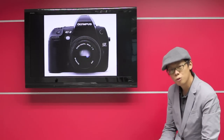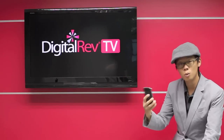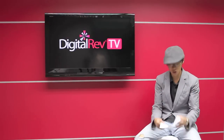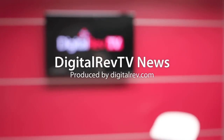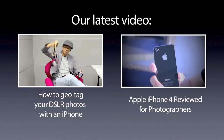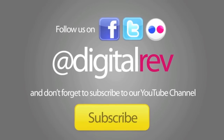And one more thing — for every order placed at www.digitalrev.com you stand a chance to win an iPhone 4 and some other goodies. And that's it folks, it's time to go!